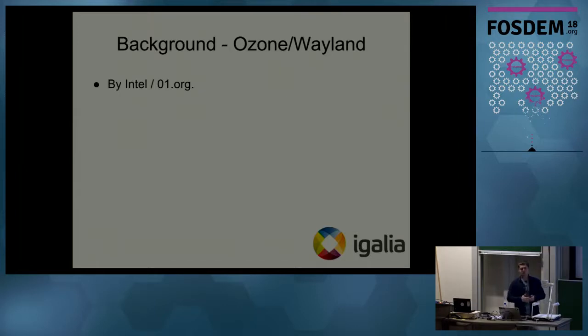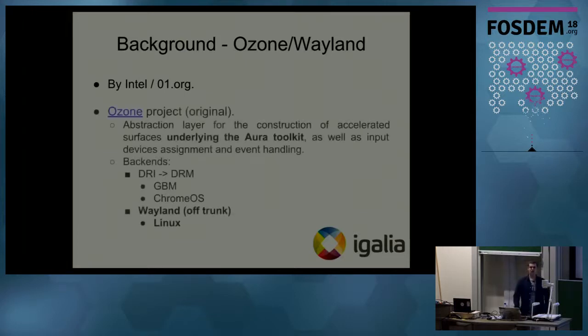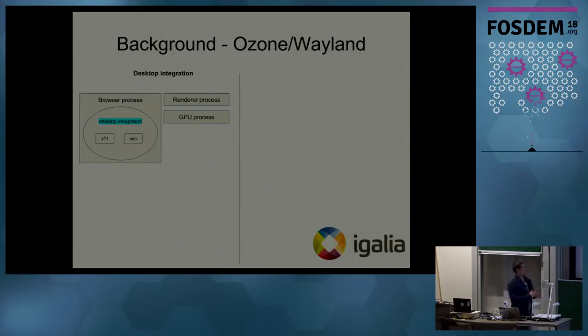So where did the Wayland project come from? It was originally done by Intel's 01.org organization. It used the Ozone project, which was and still is part of the Chromium project — it's an abstraction layer underneath the Aura toolkit to construct accelerated surfaces. The backends it supported were DRI, which became DRM utilizing GBM, for the Chrome OS operating system. Galea then took this project and started to develop Wayland support on trunk for the Linux operating system.